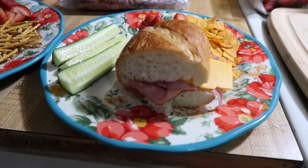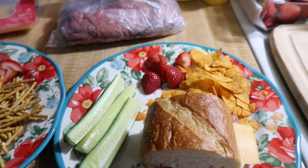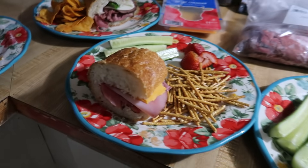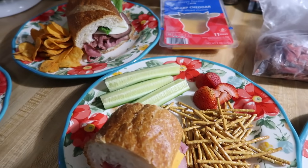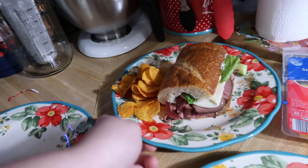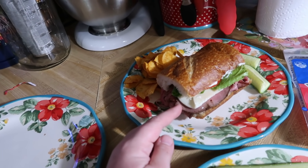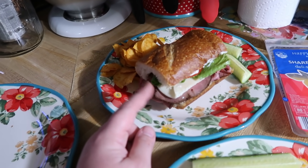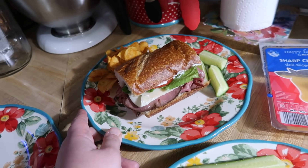The kids just have some ham and cheese on some Publix French bread. Elijah's got some barbecue chips, strawberries and cucumbers. Lily has the same sandwich with some pretzels, strawberries and cucumbers. Me and Andy are going to have roast beef. I've got roast beef with some mustard, provolone cheese, mayo, and lettuce and tomato. And then I've got barbecue chips and some cucumbers as well.